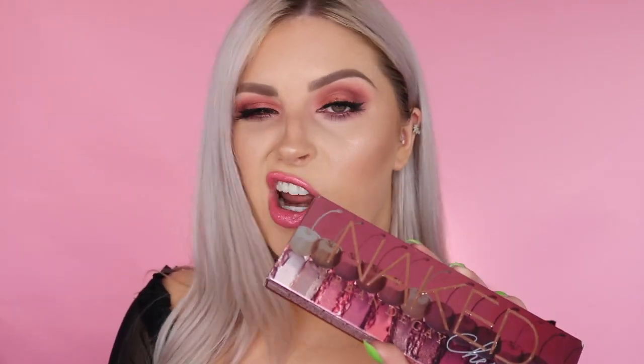Today I'm doing a tutorial, review, and swatches of the new Urban Decay Naked Cherry collection. If you live in New Zealand or Australia you can get this at Mecca, one of my favorite shops, online and in store. The collection does not just include an eyeshadow palette — there are also three brand new lipstick shades which I've swatched at the end of this video, so stay tuned.